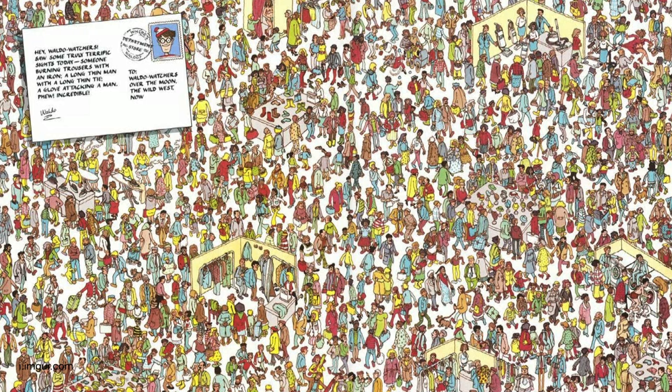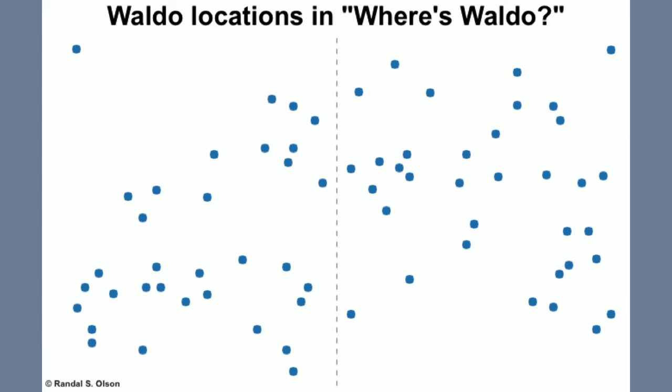He came up with this idea after searching online and running across a Slate.com article that claimed to have found the definitive path to find Waldo. He didn't have a PhD in finding Waldo, but he knew a better strategy could be devised.